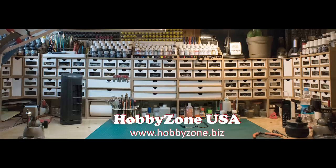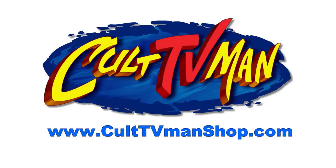New Product Rundown brought to you by HobbyZone USA, your source for hobby storage solutions, hard-to-find hobby tools, and aftermarket modeling needs. And by Cult TV Man's Hobby Shop, carrying a wide selection of Star Wars, Star Trek, 2001, and other great science fiction models.